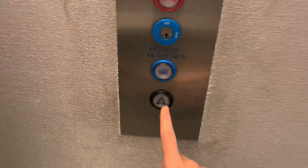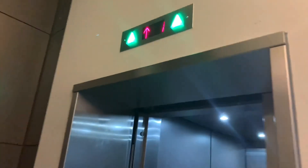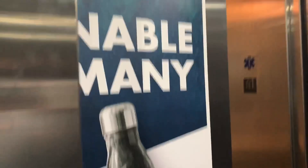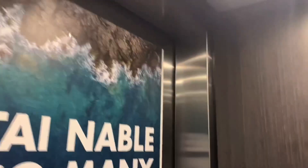These are the elevators at the Element by Westin in the Boston Seaport District in South Boston. We have a pair of cone eggs. These are nice elevators, but an interesting door configuration though.